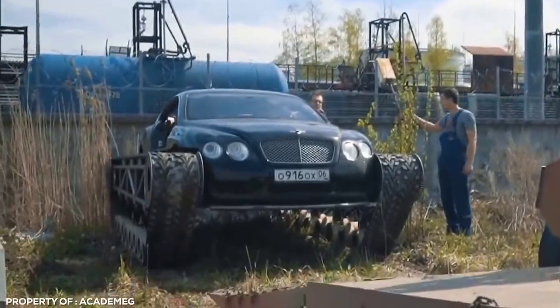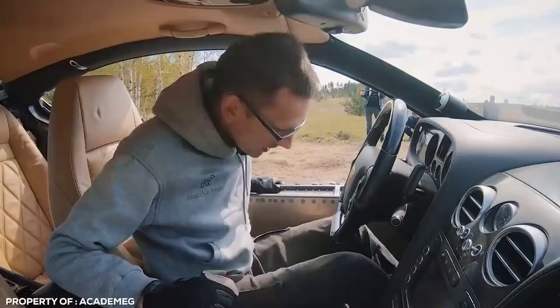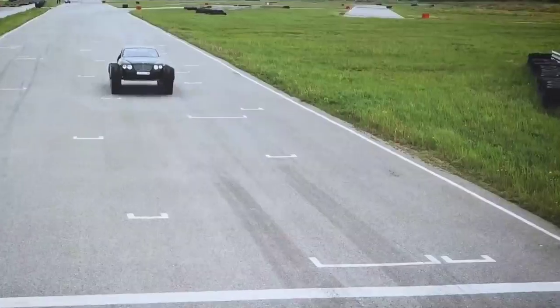How convenient. A quarter-million-dollar sedan may seem like a little extra, but these guys want to roam through the wilderness in the utmost comfort and style. It's truly one bonkers build that would make Mad Max proud.